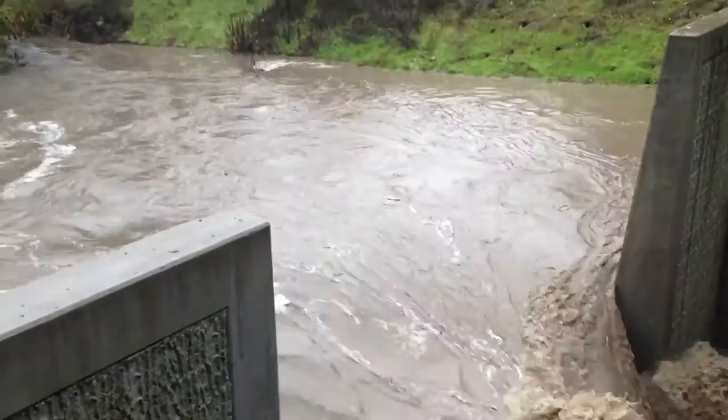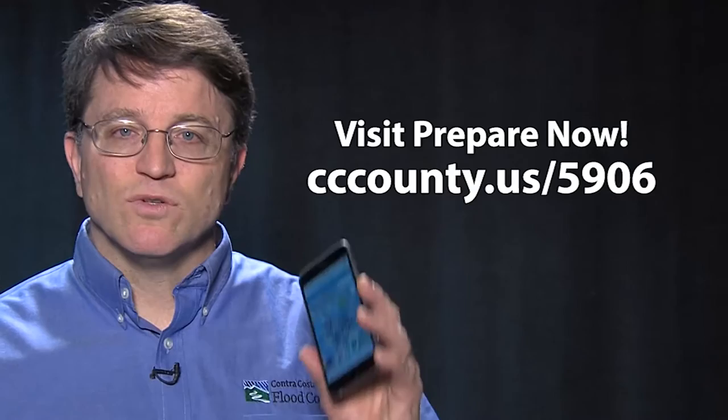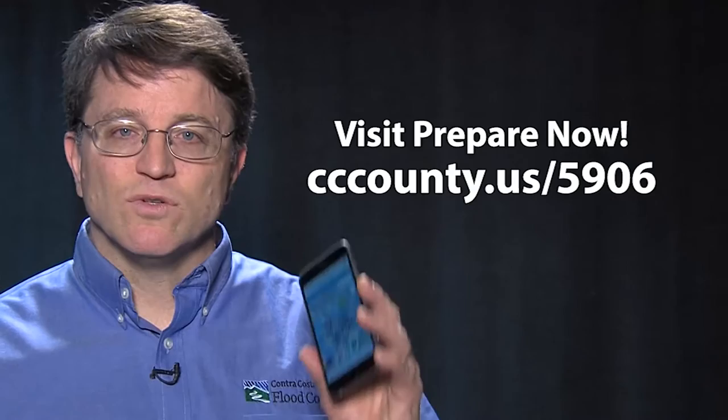My favorite data set is storm rainfall. Remember, if you live in an area that is prone to flooding, it's a good idea to have a personal emergency plan in place and practice it. Listen to local news sources for flood warnings, and have the Cool Tools Map app bookmarked on your phone or web browser for up-to-the-minute rainfall information and flood forecasting. Determining the likelihood of floods in your area has never been easier.